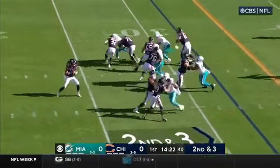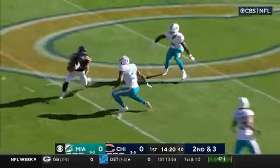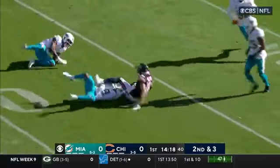With second down and three, the fake to Montgomery and downfield he goes — he's right on the screws and that pass will be caught by Dante Pettis.